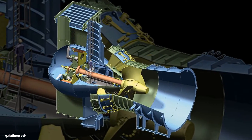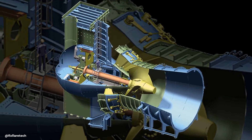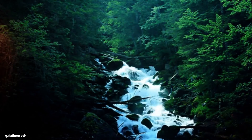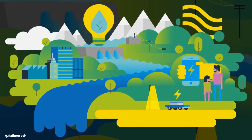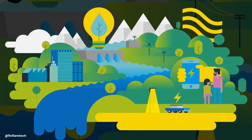Another major benefit of bulb turbines is their minimal environmental impact. Since they're submerged and have a compact design, they don't disrupt the natural landscapes or ecosystems where they're installed. Plus, they produce clean, renewable energy, contributing to the fight against climate change.